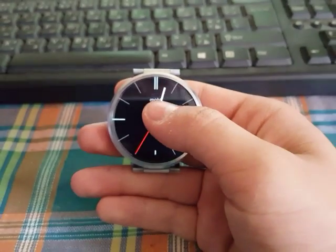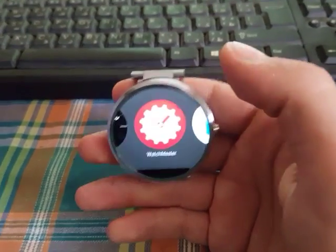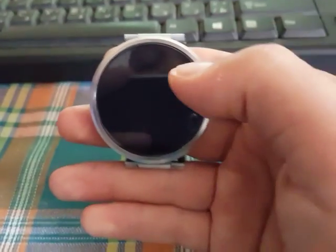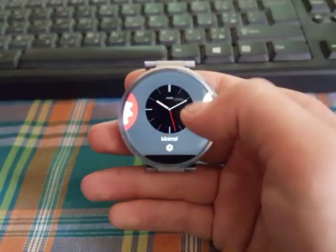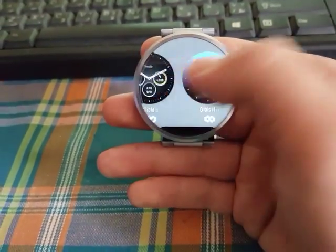Now I'm going to show you some watch face apps. The best one is Watchmaster — this is a new watch faces app which I think is really cool. You can download more watch faces using your phone and export them to your smartwatch.